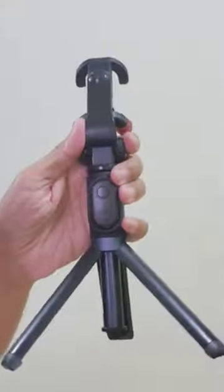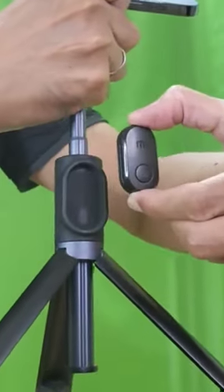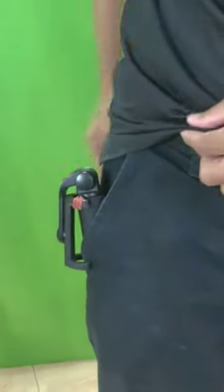The Xiaomi selfie stick is my favourite because it is extendable and has a remote control, but it's a bit difficult to fit in my pocket.